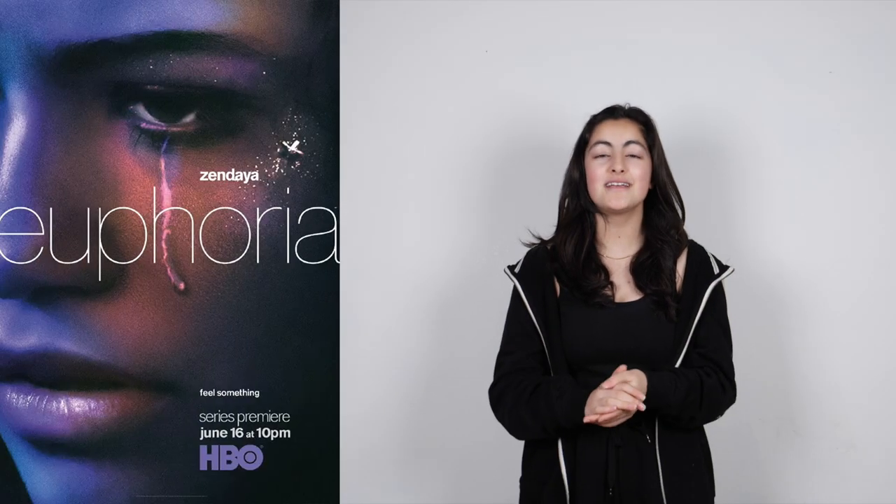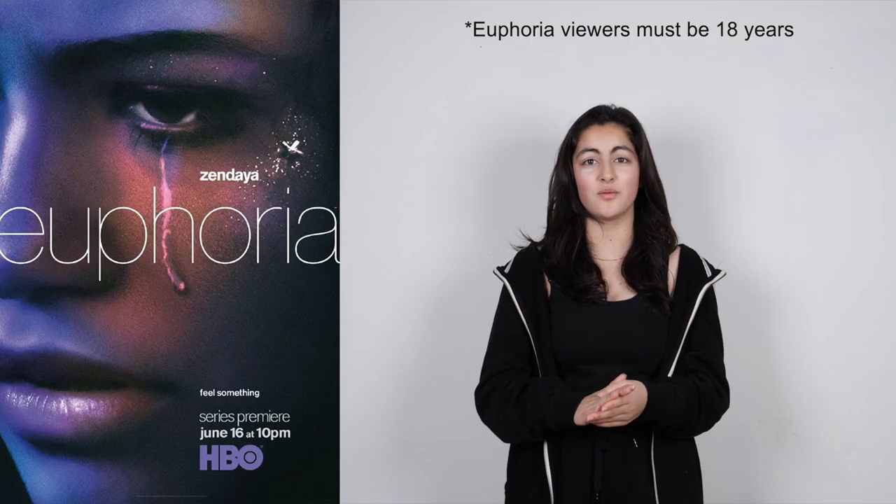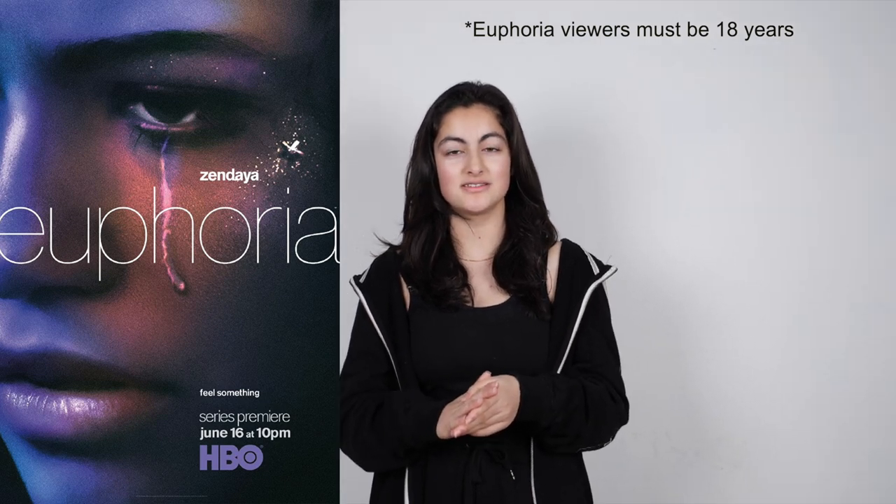Hey guys, it's Elena. Today we are back with another makeup transformation, and we are going to be doing Euphoria. Euphoria is the widely popular and famous HBO television series. It stars Zendaya and Alexa Demme. It follows a group of high school teenagers as they explore adulthood and struggle with topics such as love, social media, and money. The cosmetics and fashion from Euphoria have made huge effects on the fashion industry and trends of today.